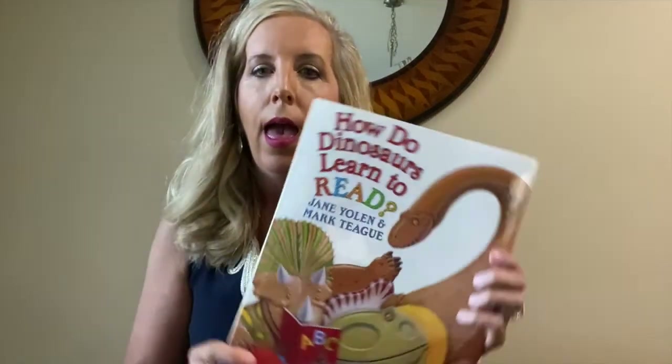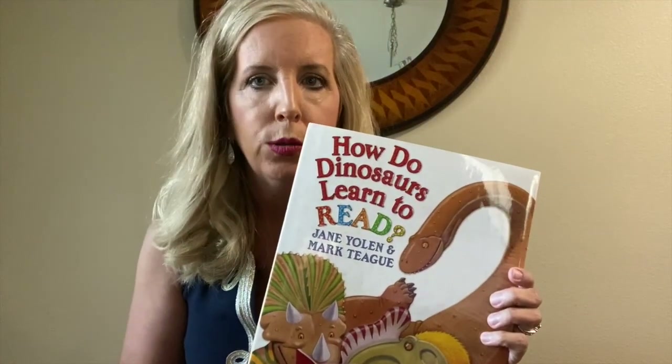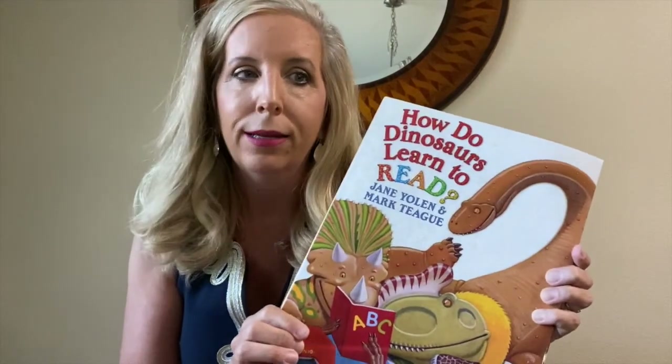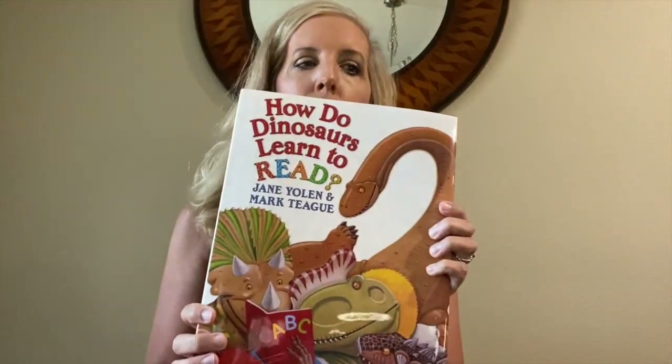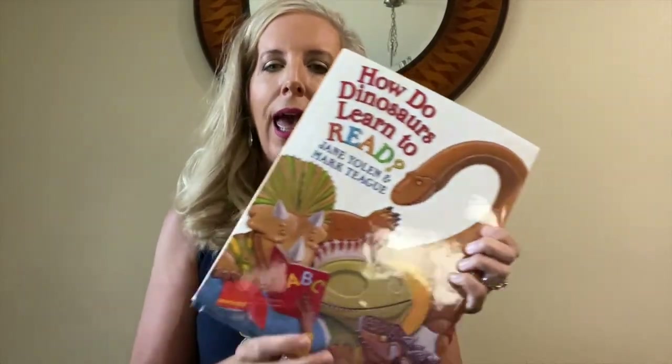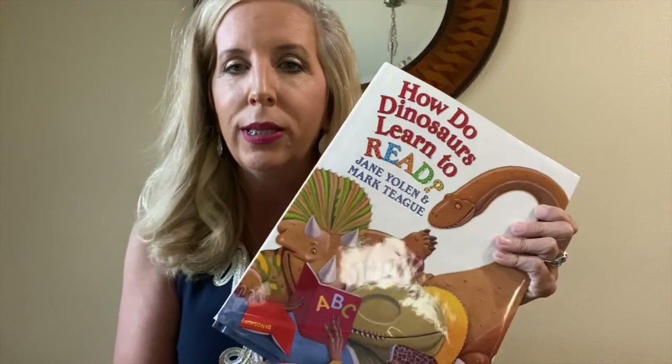Hello, and welcome to Storytime Online. My name is Melanie Johnson, and I am the Executive Director of the Leukemia and Lymphoma Society of the Suncoast. Today I'm very excited to read to you How Do Dinosaurs Learn to Read?, and this book is by Jane Yolen and Mark Teak. The reading is brought to you with permission from Scholastic, and I'm really excited that I get to read this book to you today.